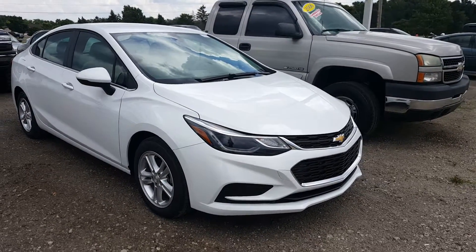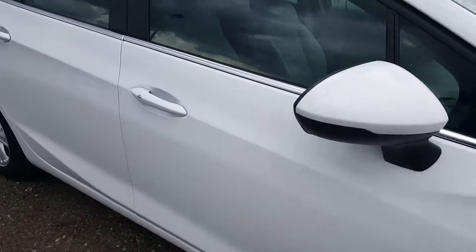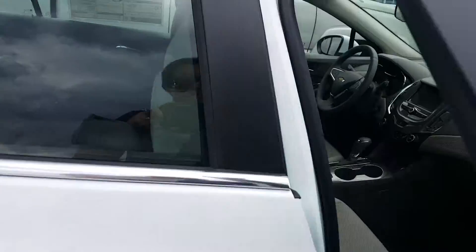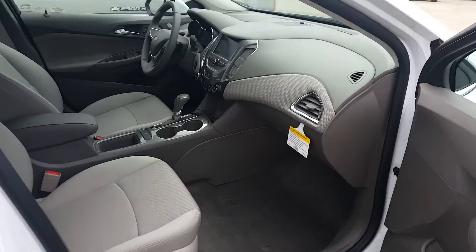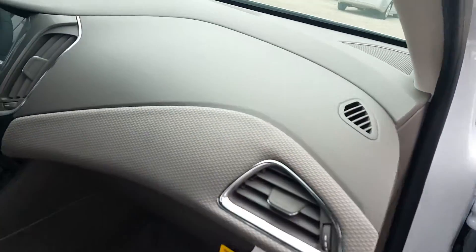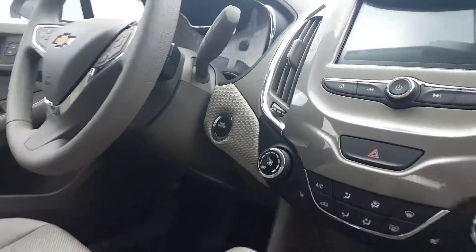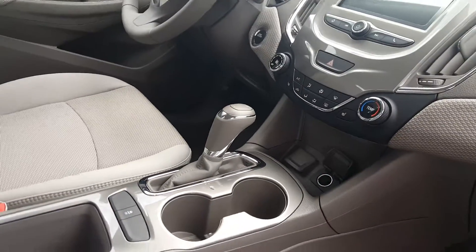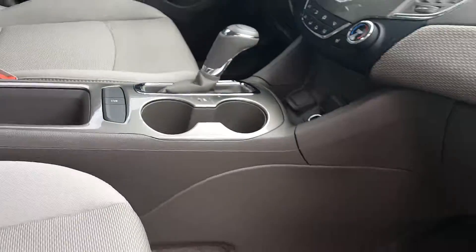Hey John, Matt here. Just want to show you — got the car here, it's on the property. It's the white, just like requested. You can see how well the color shows up. It is the dark atmosphere and medium atmosphere interior, and you can kind of tell that with the convenience package, with the push button start and the remote start. So there we go, we'll see you soon, bye.